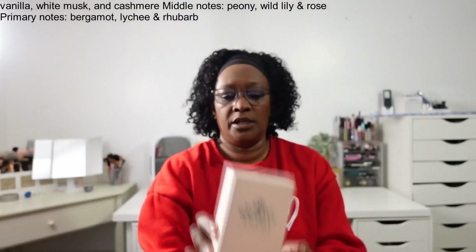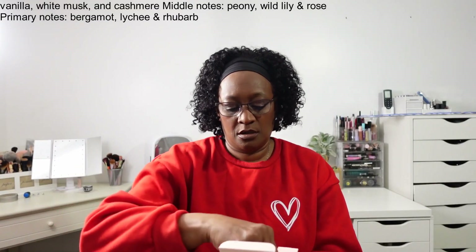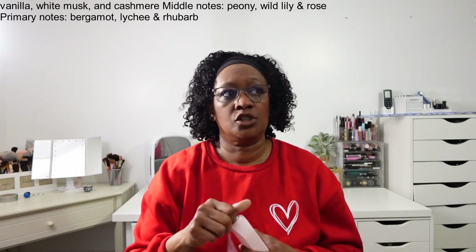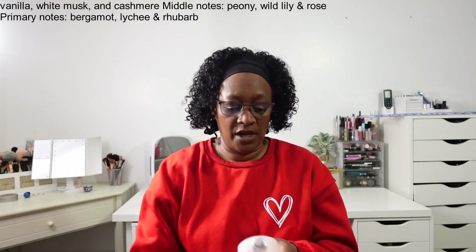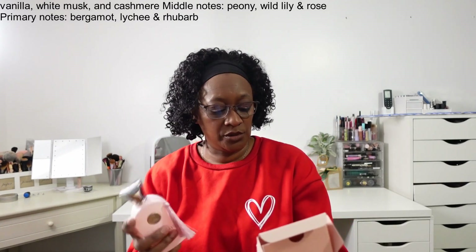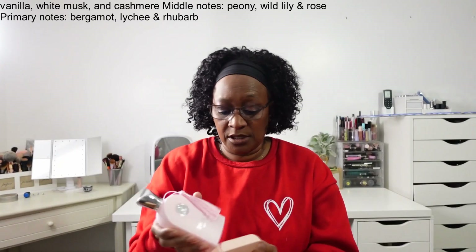Let's do Delilah — another dupe. Here's the packaging. This has a strong rose scent, so if you're not a fan of rose it might not be for you, but it does smell like rose and it smells good. I layer it, so it works well.